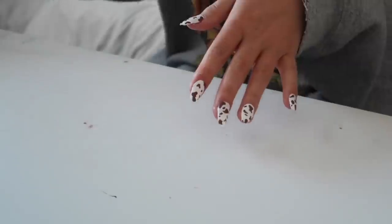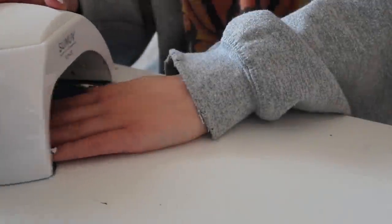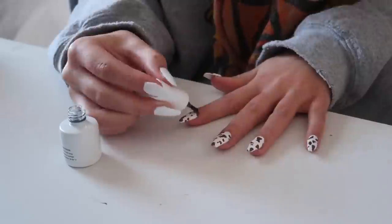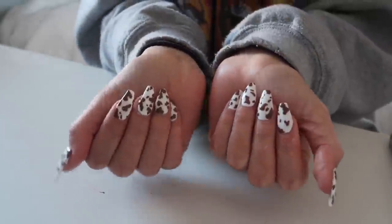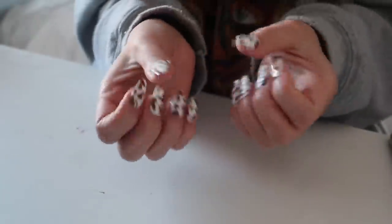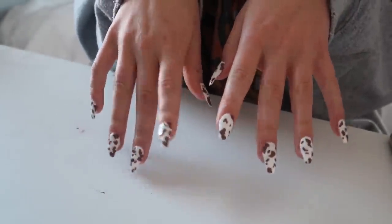I'm just making random designs on all my nails — it's not complicated at all. Once you're done with the design, you're going to cure it again to make sure it stays on forever. Then finish it off with a top coat and cure after that as well. And then you're done — you literally have the cutest cow nails you'll ever see. I'm obsessed with these; they're definitely one of my top picks.